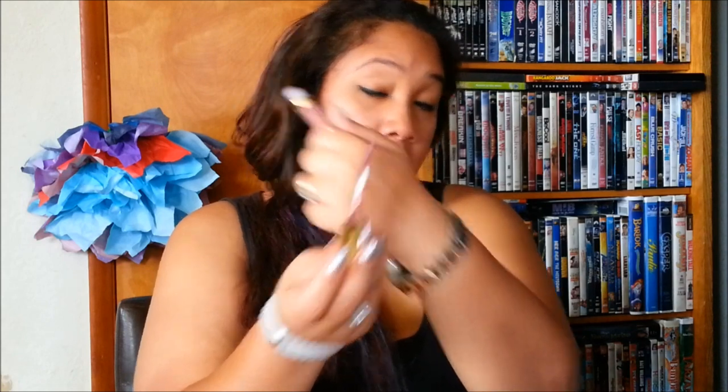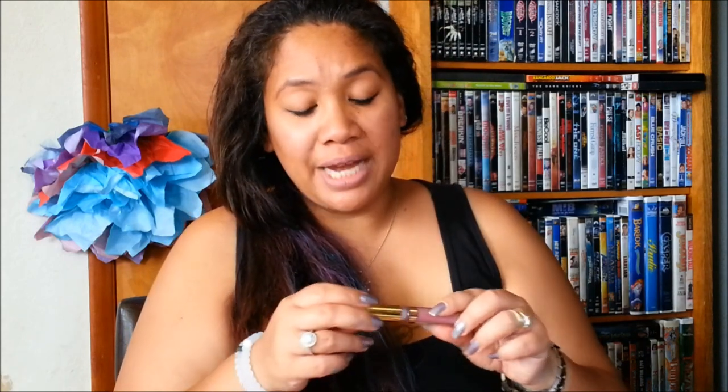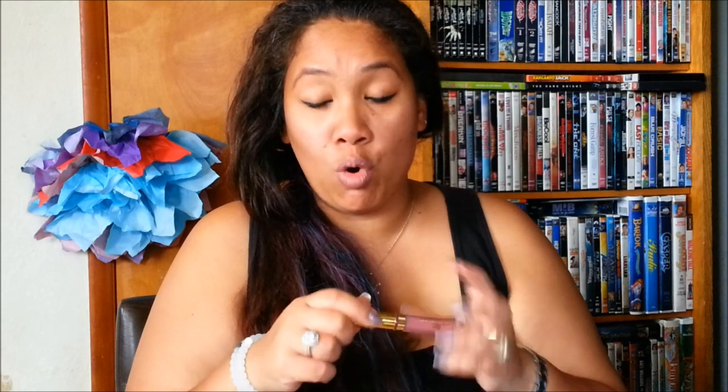One of my favorites is Charmed, which is what I have on my lips right now — it's an everyday nude shade with a soft hint of pink, very wearable. Another favorite is Love Good, which is a mauvey nude pink, more on the nude side than the mauve, but still deeper than Charmed.